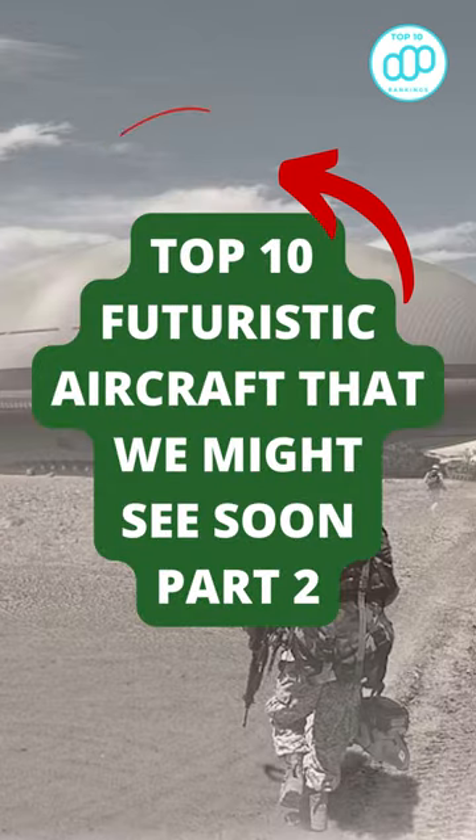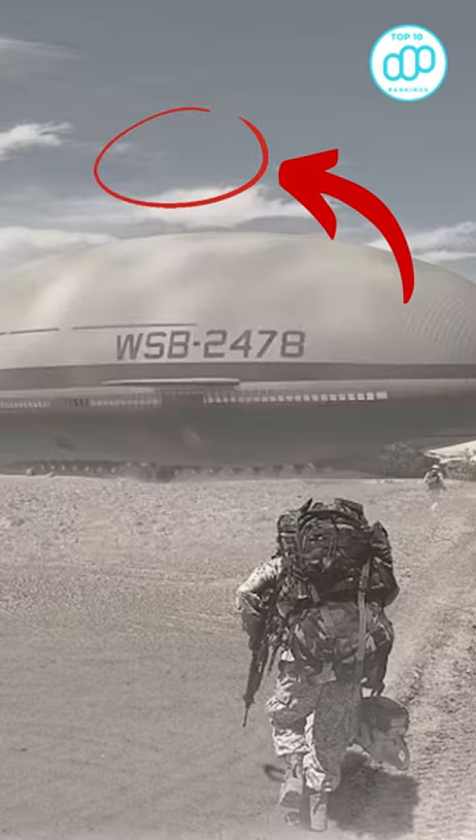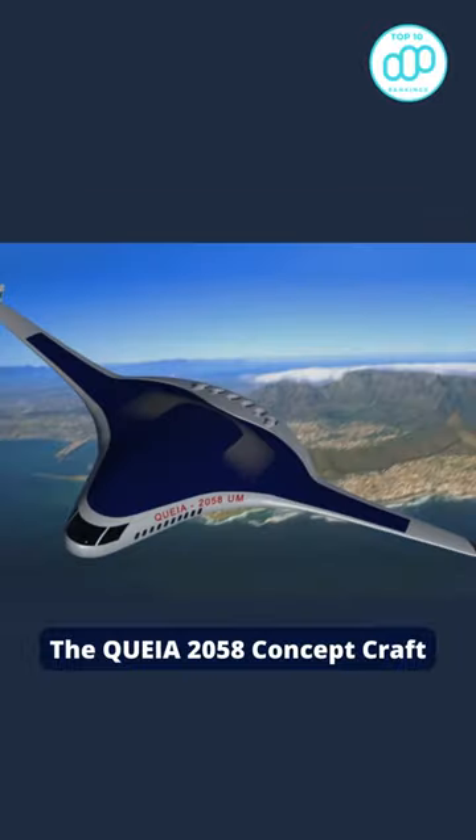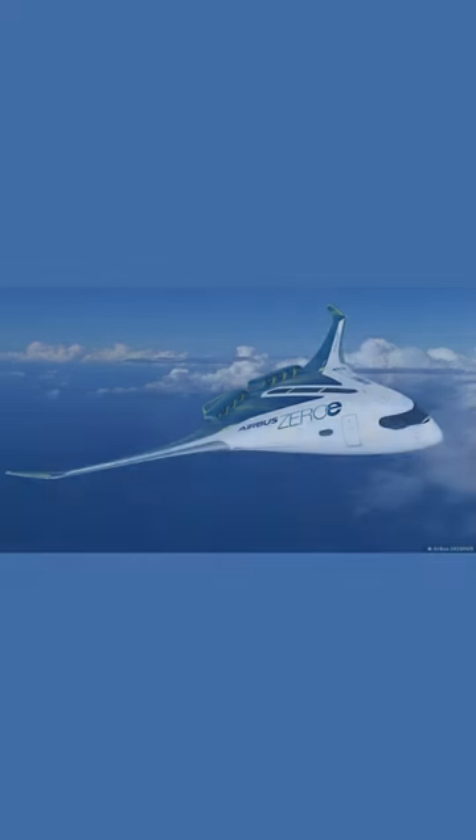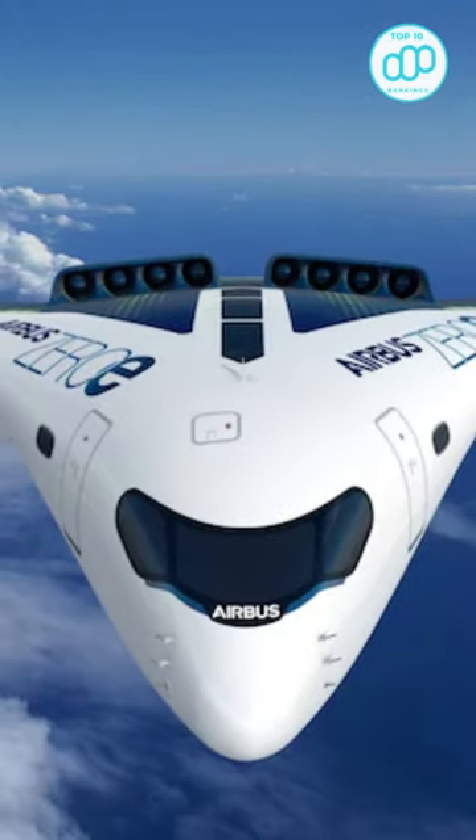Top 10 Futuristic Aircraft That We Might See Soon, Part 2. Number 1: The QEIA-2058 Concept Craft, a conceptual aircraft designed by students at the University of Miami for the 2008 NASA Aeronautics Contest.